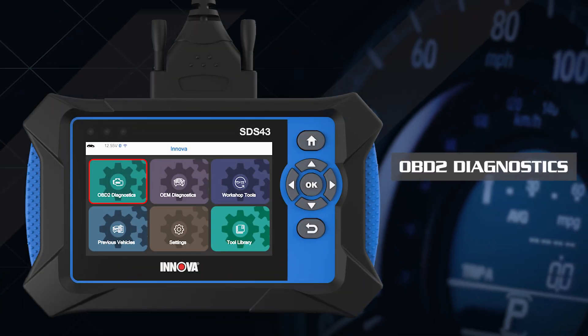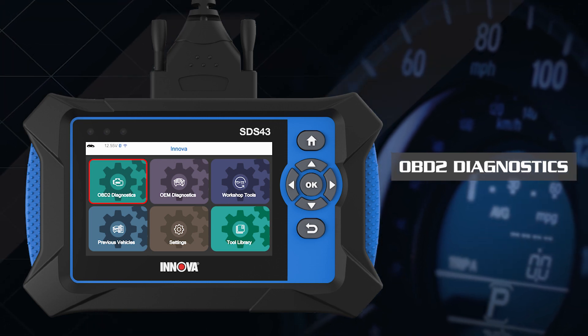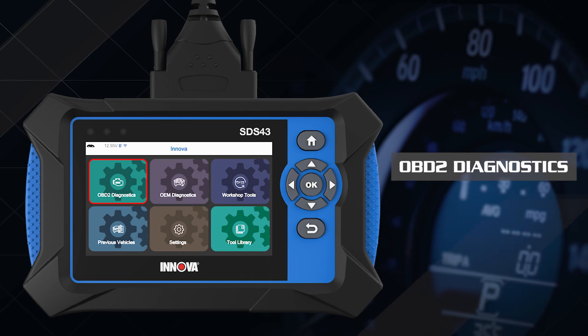The SDS-43 is a powerful diagnostic tool that is OBD-II compliant and supports all 10 OBD-II modes.